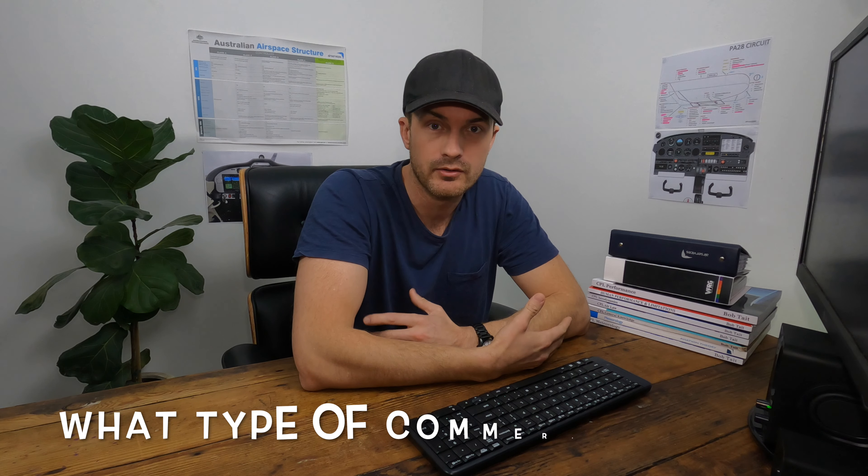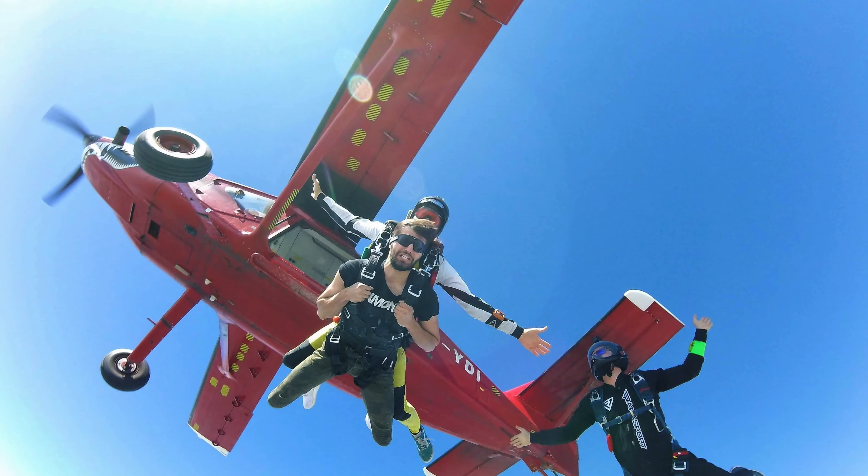Tip number three: what type of commercial pilot do you want to be? If you're new to aviation you might think there aren't many options outside the airlines, but that's not true. There are more options in general aviation than in the airlines. Depending on what type of pilot you'd like to be — whether you want to fly for the Royal Flying Doctors, fly charter, or drop skydivers locally — all of those require different ratings on top of getting your CPL. So look into what your end goal is and what it's going to take to get there.